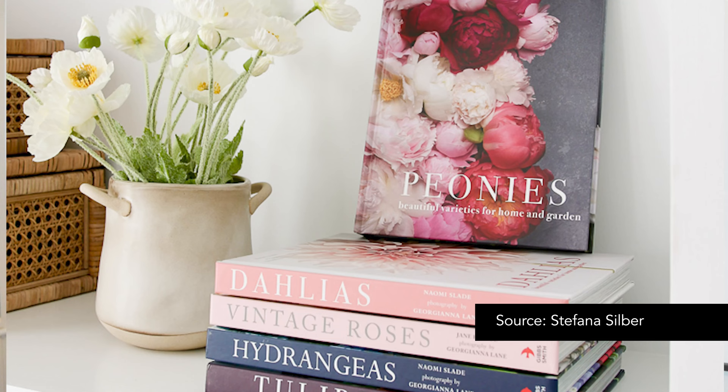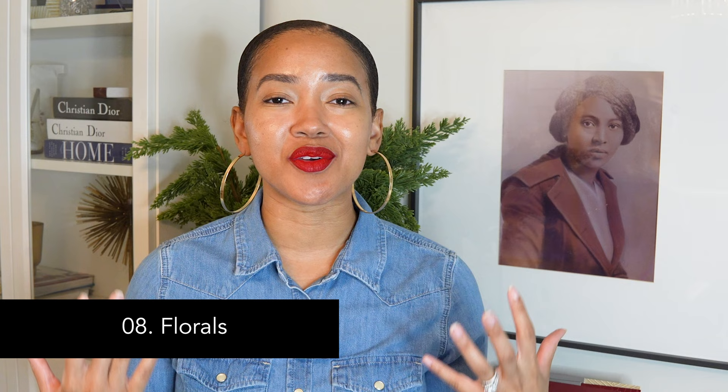Number seven: tabletop decor. Think vases, candles, or even a coffee table book. Many clients never consider this, but coffee table books can add color to a space through their covers and their binding. You can add them to a bookshelf or an actual coffee table. Amazon is my go-to for coffee table books, but you can also find them at TJ Maxx or HomeGoods at an affordable price.